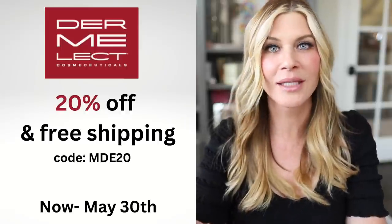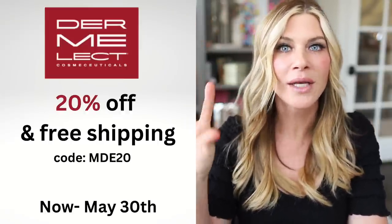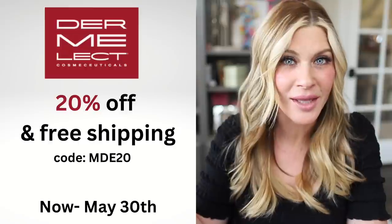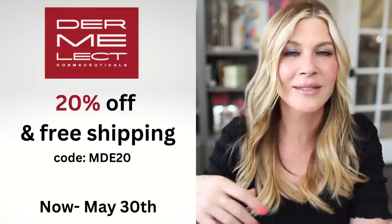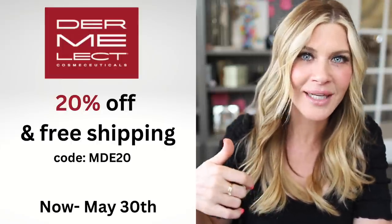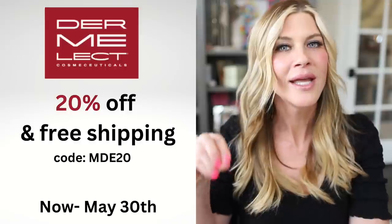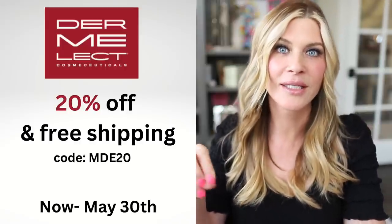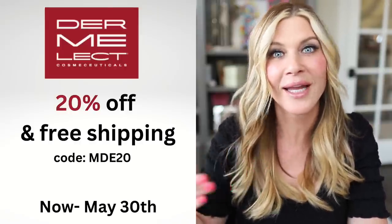Dermalect has risen up to be one of my top three brands. The more I try things from them, the more I'm impressed. The price point is really good already — it's not crazy expensive — so when you're able to get a discount, it makes the products from Dermalect really reasonable. The ingredient decks in the Dermalect products are thoughtful and really cutting edge.